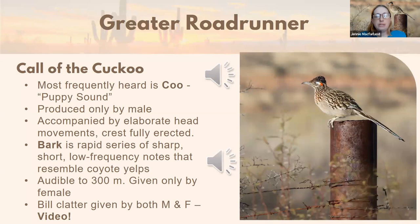That puppy-like sound is called the coo call — it sounds so sad when you hear it. It is produced only by the male and is accompanied by elaborate head movements with the crest fully erect. You may have seen roadrunners running around a yard or park or desert habitat with that crest raised tall at will. When the male is doing that coo call, he is raising his crest. There's another call — the bark call — that is apparently more rare to hear.